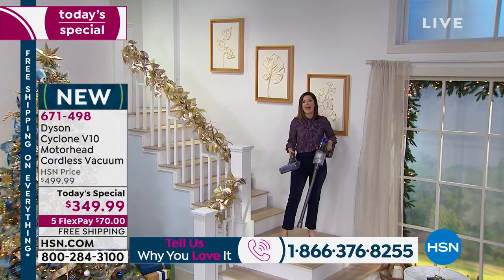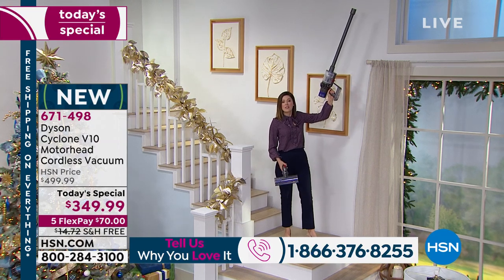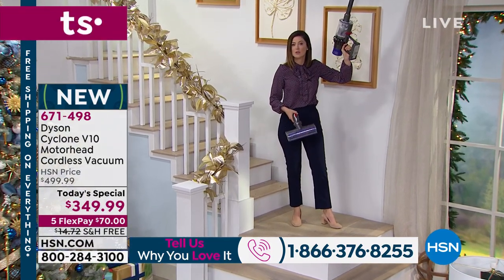Our engineers and our entire team all work together to make this easy to use, efficient, and it puts the power in your hands. So even though you're cutting the cord, you're not cutting the power. You're going to be dusting places you probably have never cleaned before — maybe the ceiling fans, maybe the top of the cupboards.